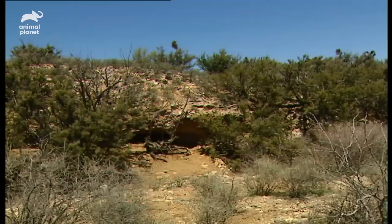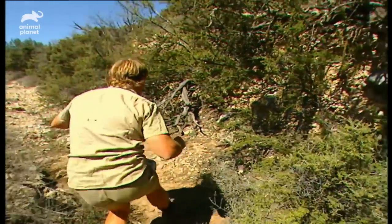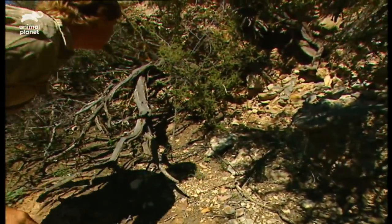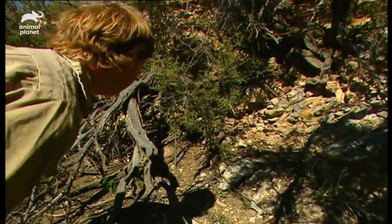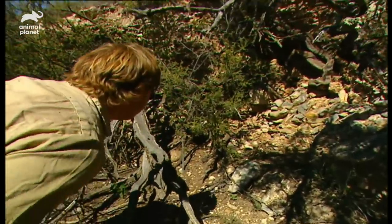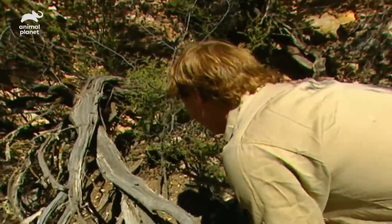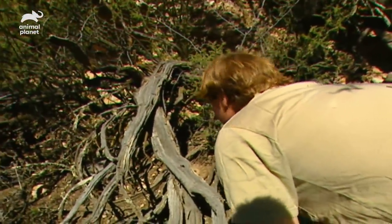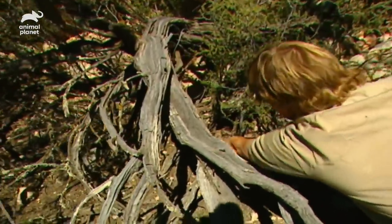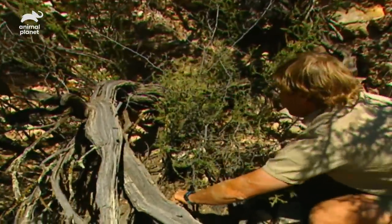Rattle! It's coming from up the creek — sounds like a big one. It's a western diamondback. Wow, it's a big one too. This place is crawling with snakes. Going to have to be really careful here.